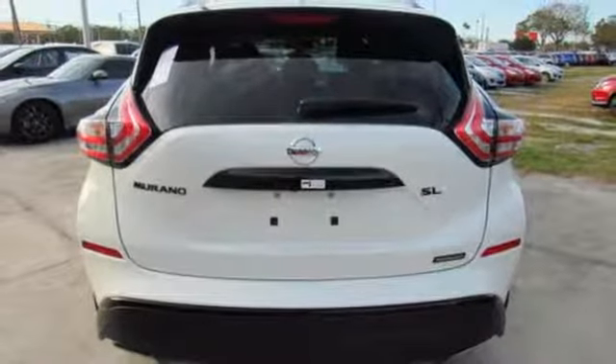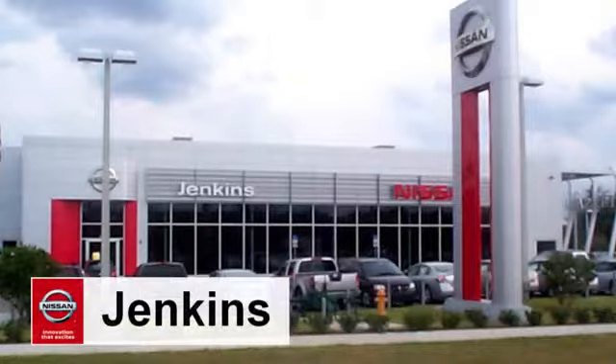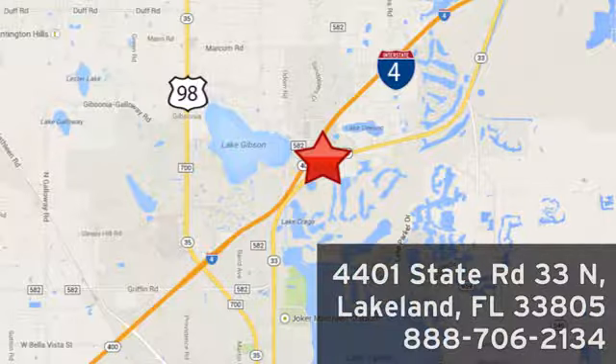Striking and streamlined. Come see this Nissan Murano for yourself at Jenkins Nissan, where honesty is our policy. We're conveniently located at 4401 State Route 33 North in Lakeland, Florida.